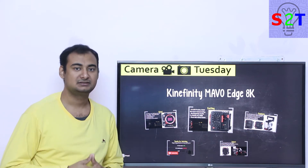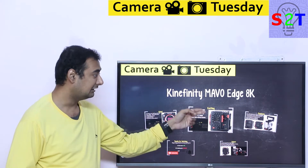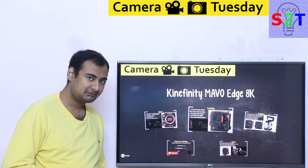Hello everybody, welcome to my channel Science3 Technology. In today's show, Camera Tuesday, we're going to talk about Kinefinity Mavo Edge 8K. So let's dive right into it.